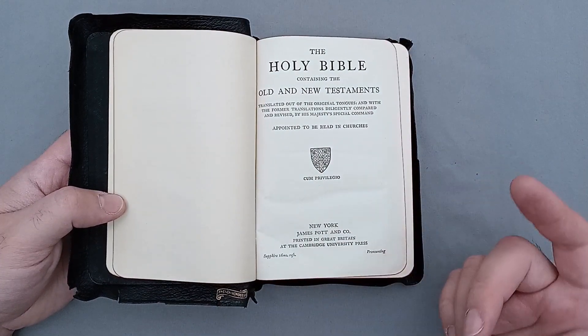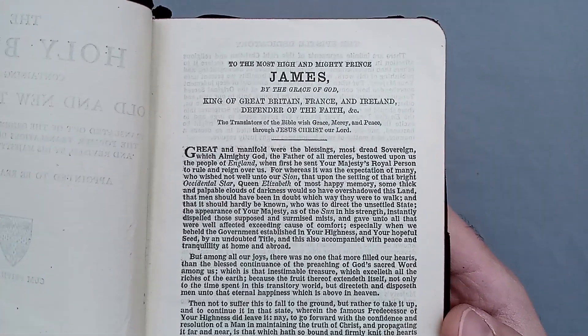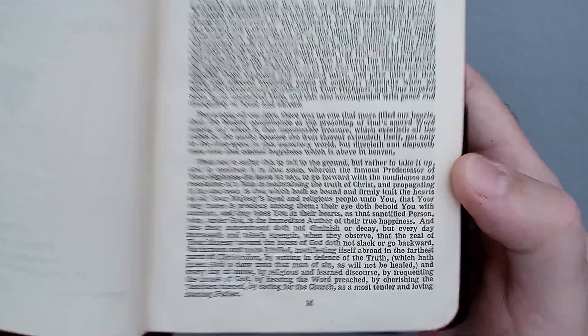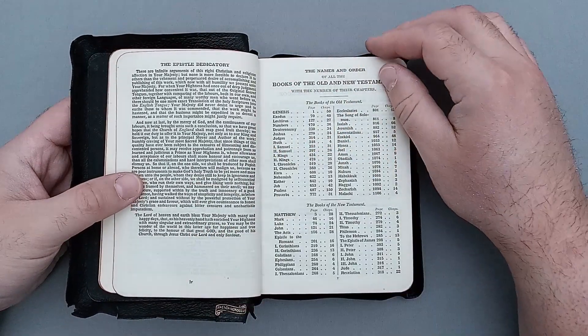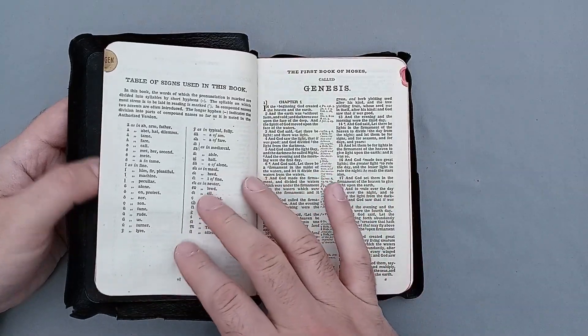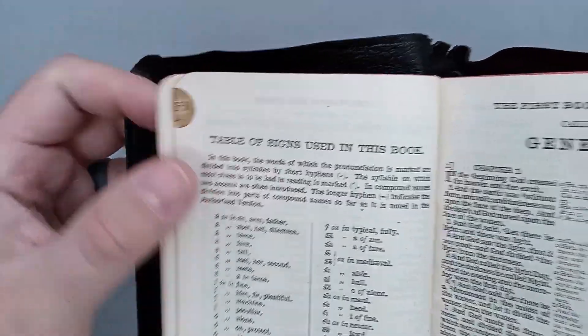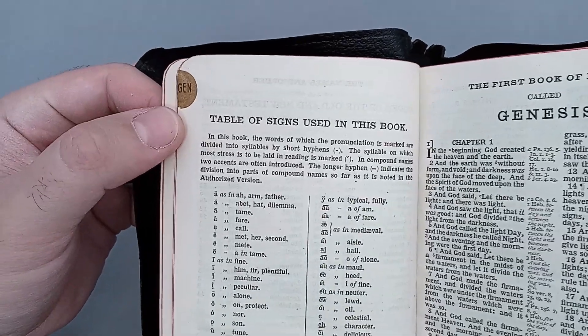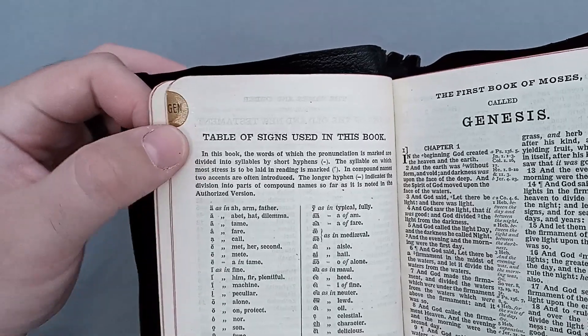Cambridge kind of switched between printers for different models over the years. This is the Epistle Dedicatory, and then we have the Table of Contents. Let's take a look at the index tab — it is marked Genesis. It's a nice kind of brass color with a sans-serif font on it.